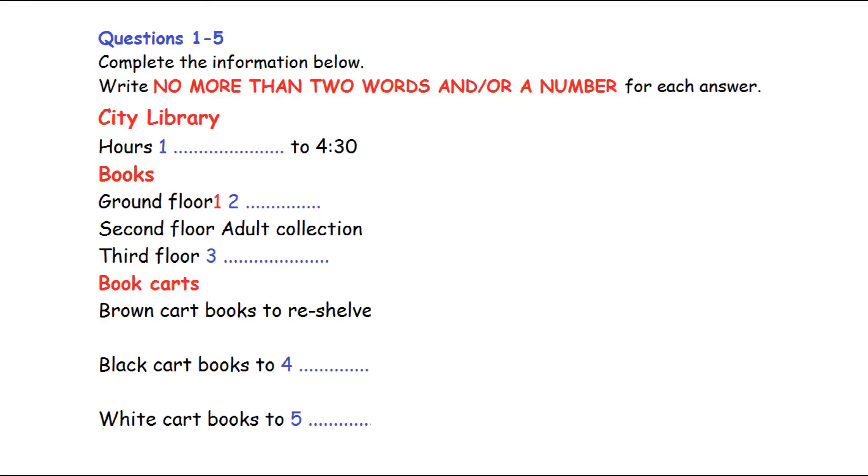All right, Bob. Let me take a few minutes to explain how the library works and what your duties will be. First, the library opens at 8.30 in the morning, so naturally we expect you to be here and ready to work by then. Of course. And you can go home at 4.30 when the library closes. Now, let me explain where everything's kept.